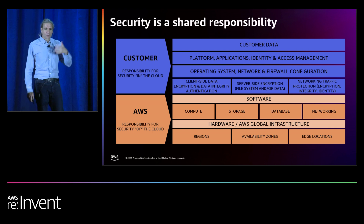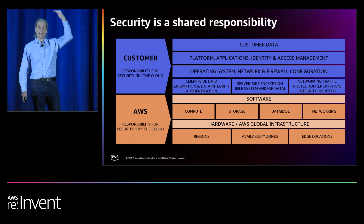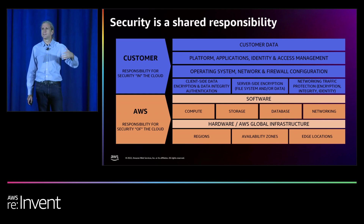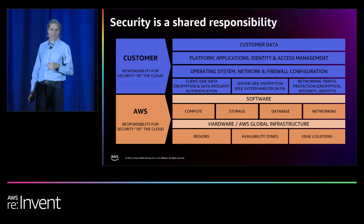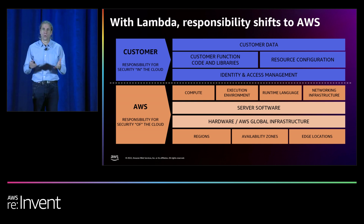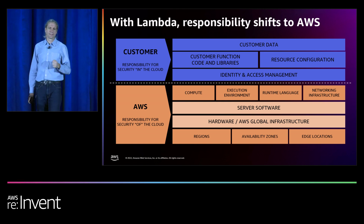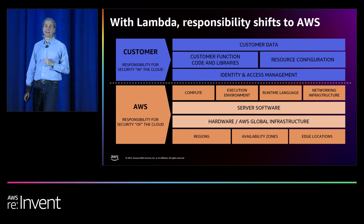With security being job zero, we have the shared responsibility model, which has a separating line that defines how AWS is responsible for security of the cloud — this is the infrastructure and software that runs all our services — and you are responsible for security in the cloud, to ensure your applications and data are secure. But when building serverless applications with Lambda, AWS takes on even more of the security in the cloud, so you can worry less about many things like operating system patching, firewall configuration, and distributing certificates. You get to focus even more on your application and data and let us manage the underlying platform.